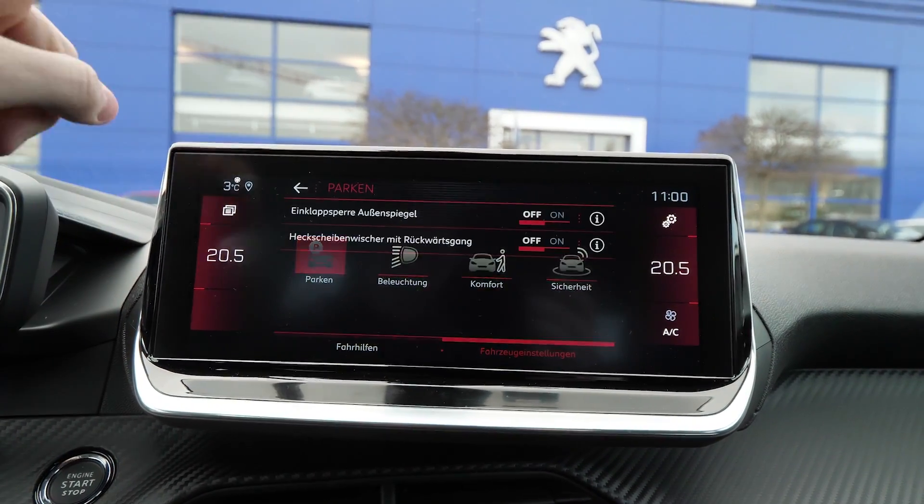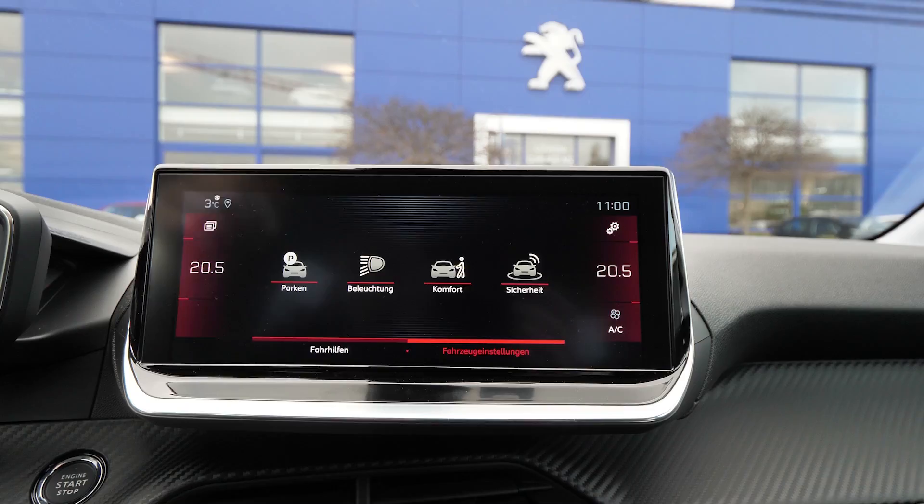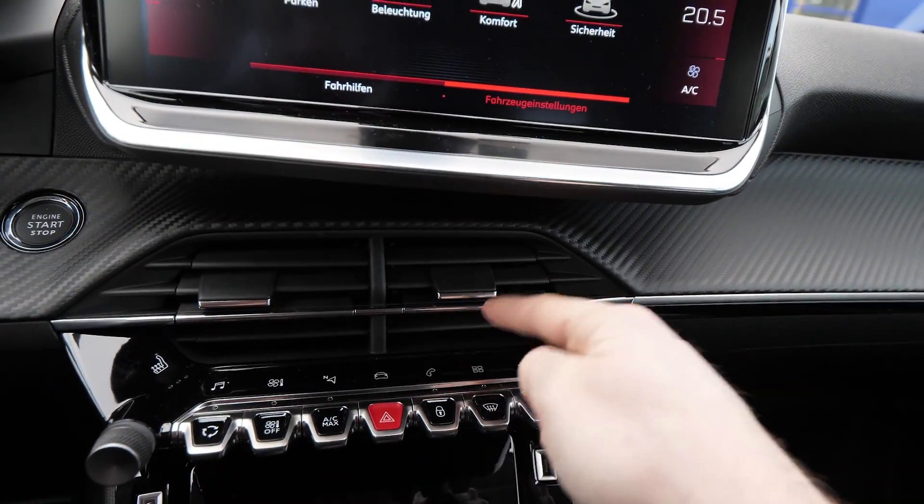Here is the lighting section, so you can adjust the lights, and also the parking safety system.